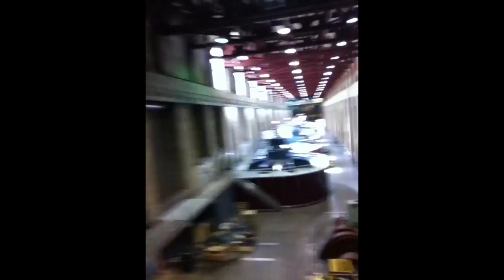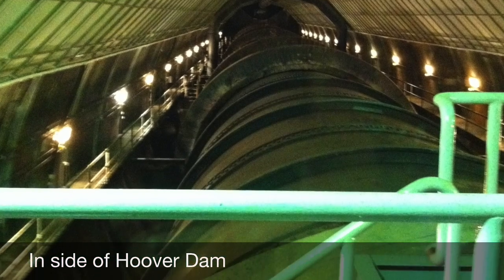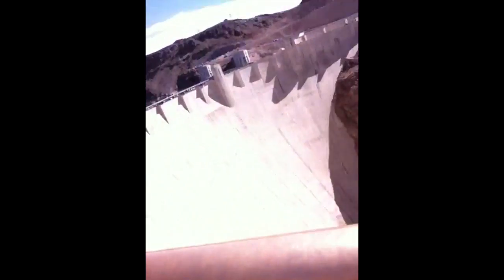So it's the next day and we just woke up and we're about to go to Hoover Dam today. So we're at Hoover Dam now and we're inside it. Now we're outside of Hoover Dam and here it is from the outside view.